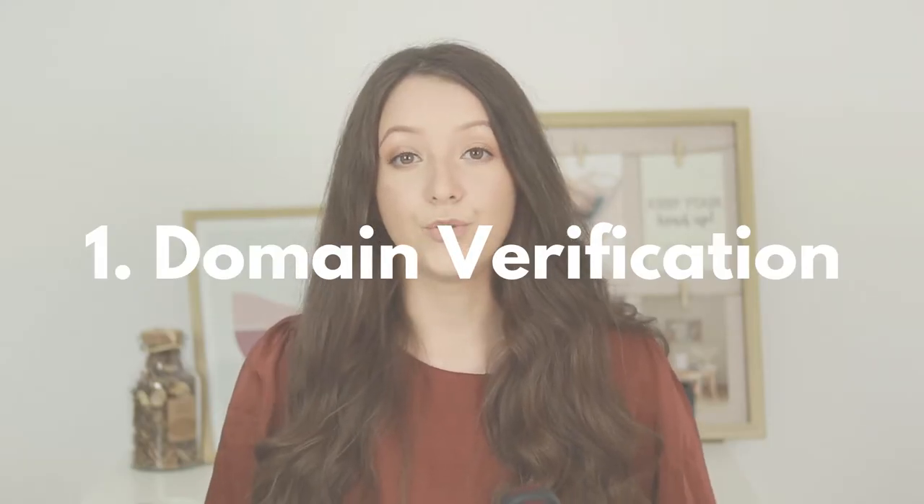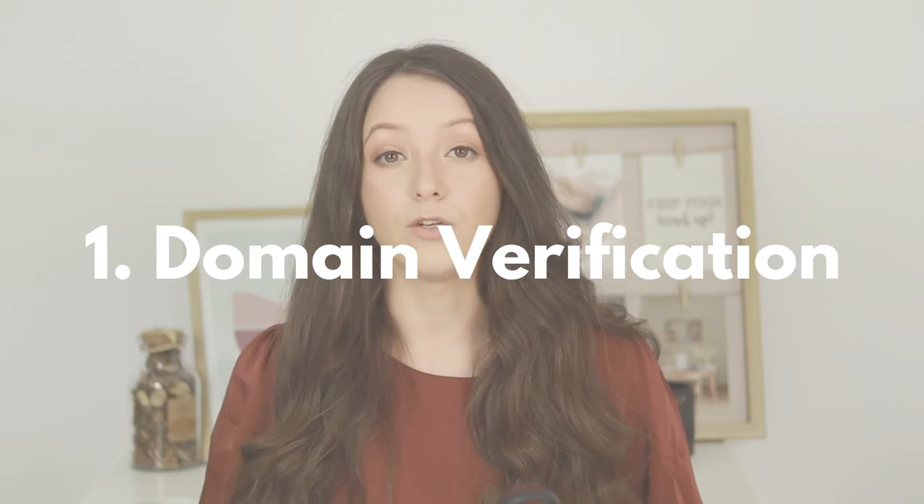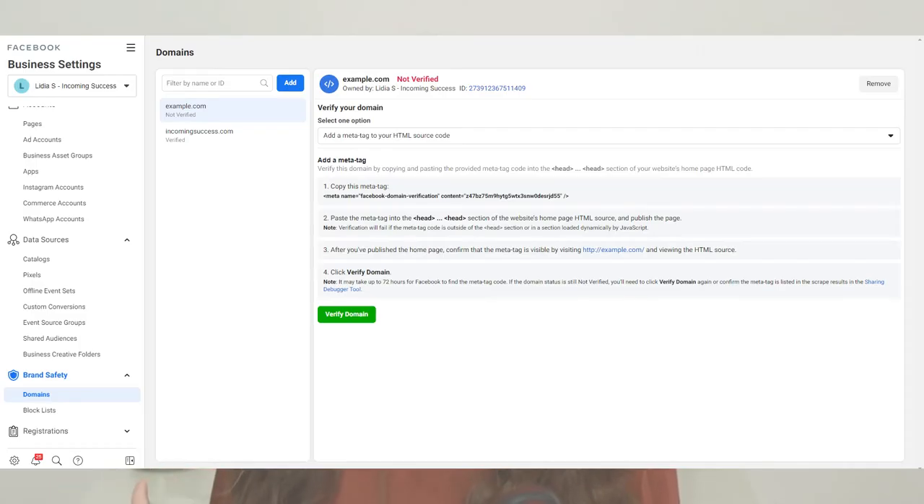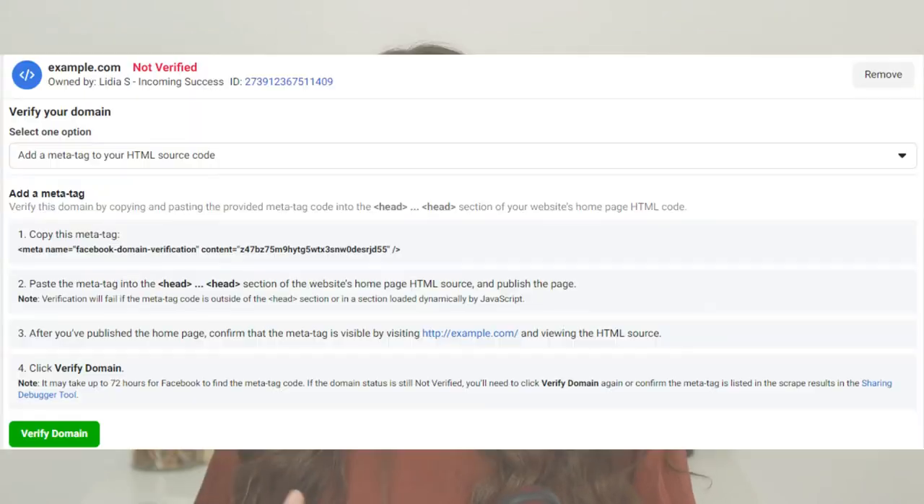First things first, you require domain verification. You need to verify your business domain, your website domain, in Facebook Business Manager. You do that by going to your business settings, brand safety and domains. There you will need to add your domain — for example, incomingsuccess.com — then add it, get the code, and paste that onto your website. You need to have access to the head section of your website to actually put that code in there and verify your domain.